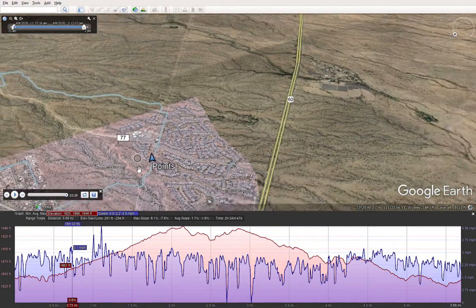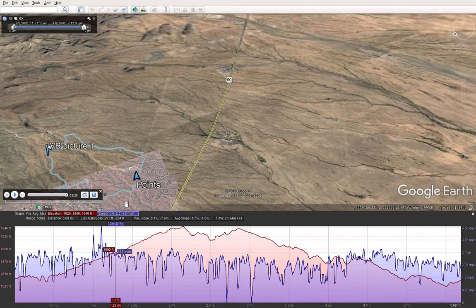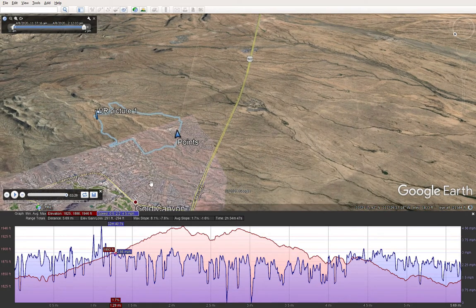It was a good hike — about five and a half miles, beautiful pictures, not much elevation: 291 feet up and 294 down. It took about two hours and 34 minutes at about 2.2 miles per hour. I think it was a little faster than that, but not much. Nice hike. I hope you enjoy the pictures and I'll post them on Facebook as well.